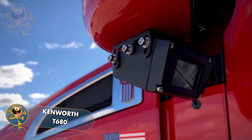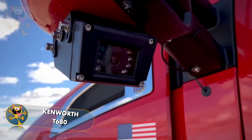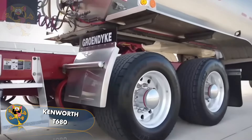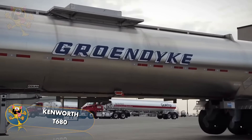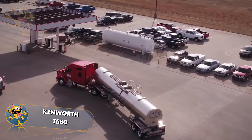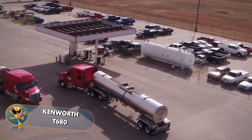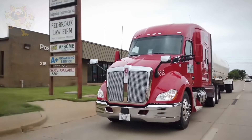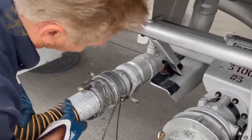Number 9 on our list is the Kenworth T680. Kenworth trucks are built in the United States and Australia, and this particular model prioritizes fuel efficiency and performance over long distances. It has a powerful 670 horsepower engine and technology such as a cruise control system and an automatic braking system. These trucks are capable of hauling up to 25 tons of cargo.